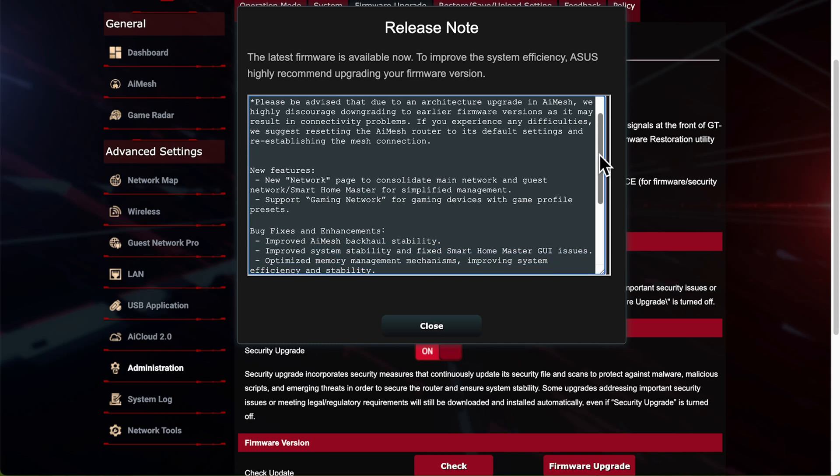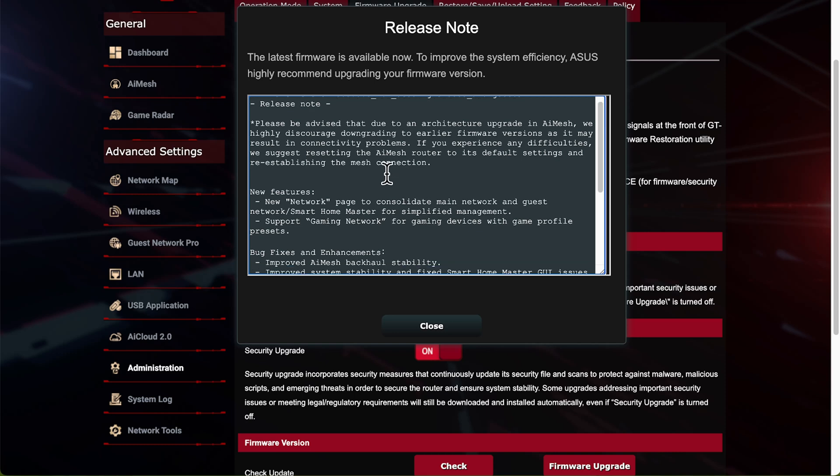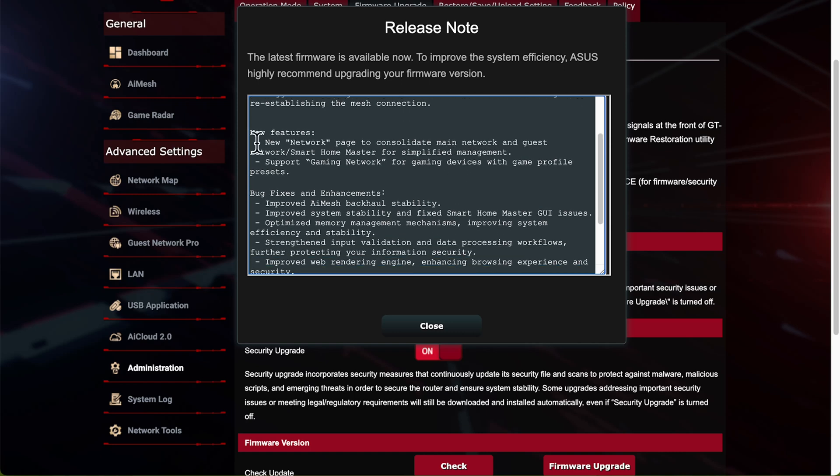For this new firmware on the BE98 or Pro, the release notes include an important advisory: due to an architecture upgrade in AI Mesh, ASUS highly discourages downgrading to earlier firmware versions as it may result in connection problems. They've changed the fundamental software behind AI Mesh. If you do start to have problems and try to downgrade, they suggest resetting the AI Mesh router to its default settings - basically a factory reset - because the underlying software has been updated.